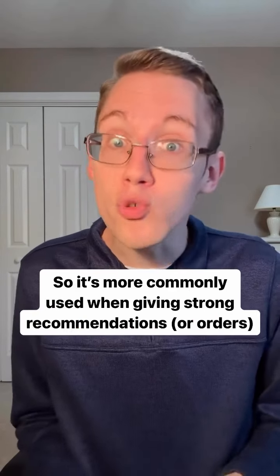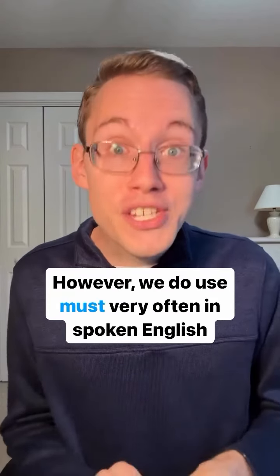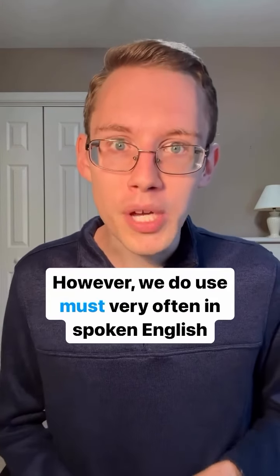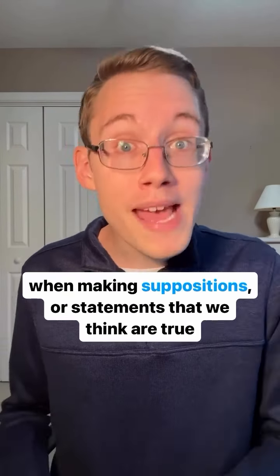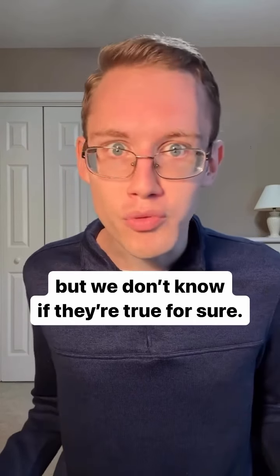It's more commonly used when giving strong recommendations and in informal writing. However, we do use 'must' very often in spoken English when making suppositions or statements that we think are true based on the information we already have, but we don't know if they're true for sure.